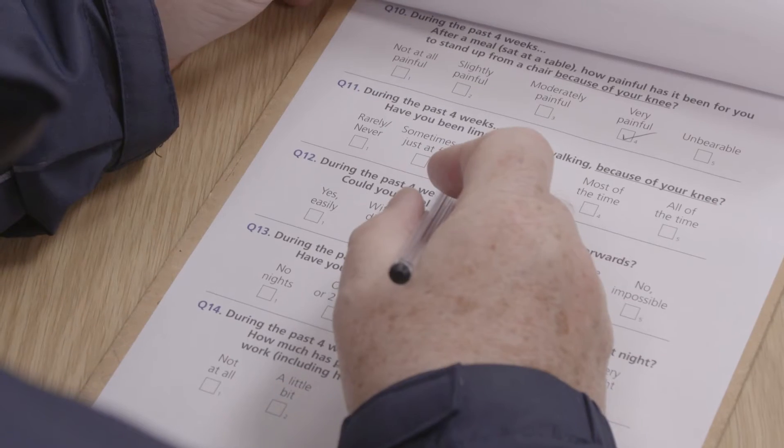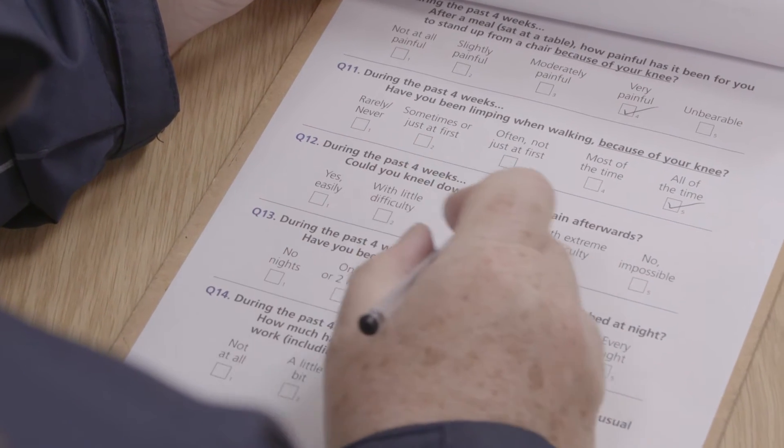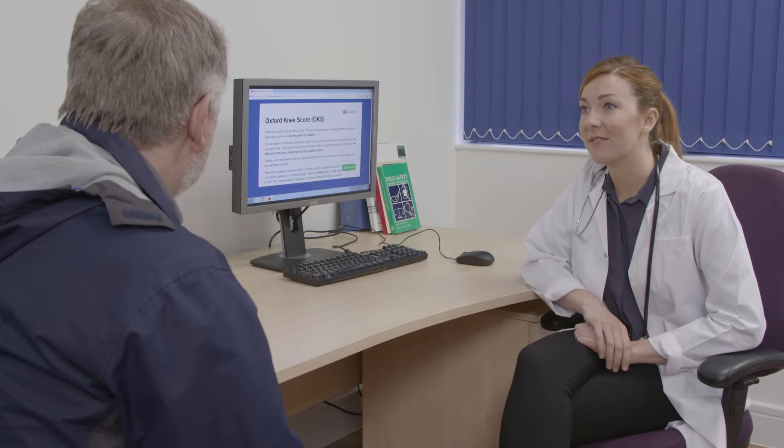Measurement has always happened, it's just it's being defined and more clinically relevant now. Because hip and knee replacement is so common, the demand to get some kind of standard information and insight into how the operations turned out for patients, given how much money was being thrown at them, became increasingly important.